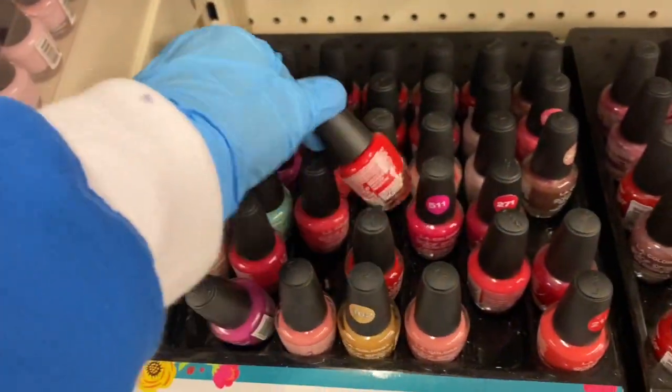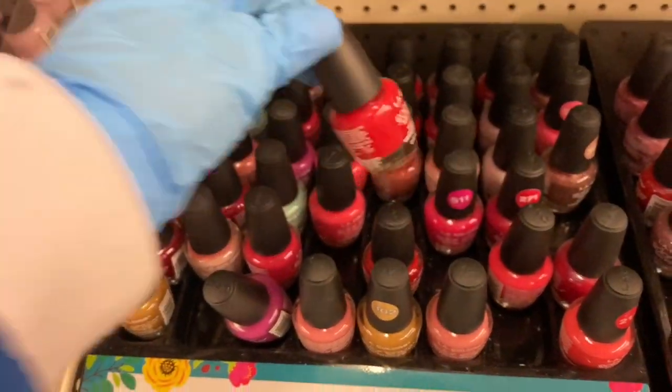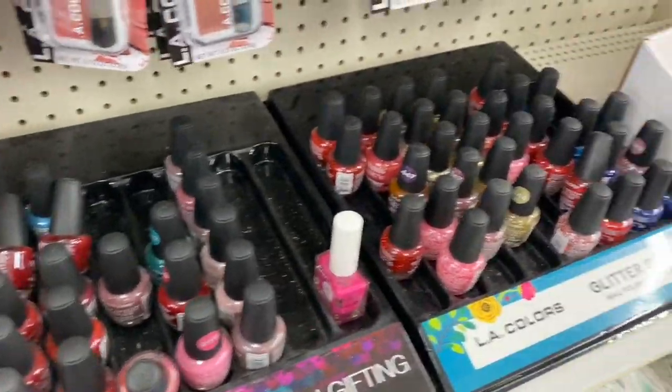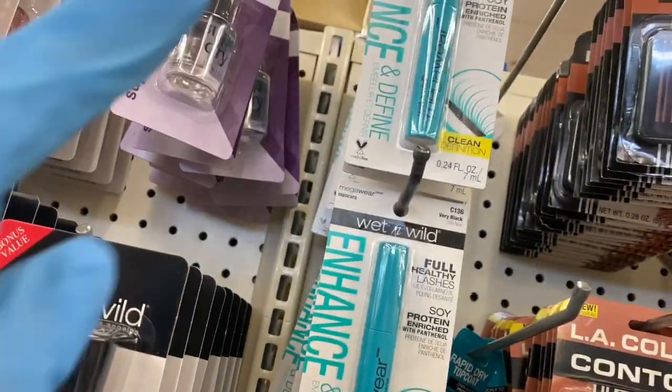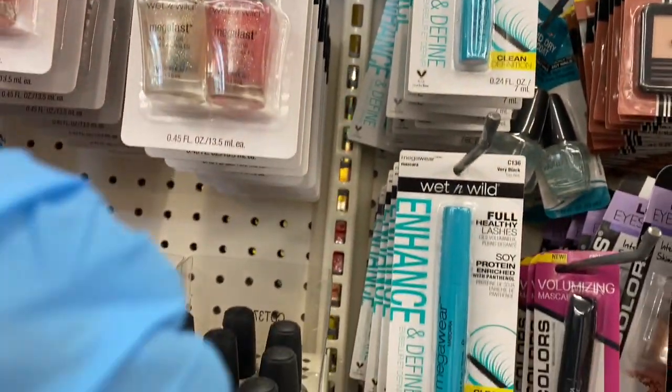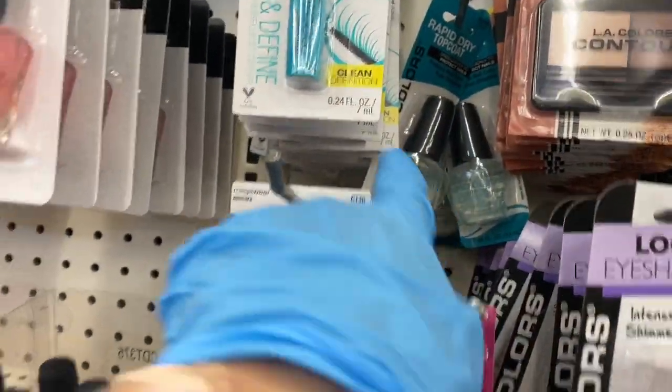Let me show you in case I find something I like — this red is so pretty. Those are the ones with the glitter in them. Over here we have the Wet and Wild mascara — this says very black. And then here's the rapid dry.